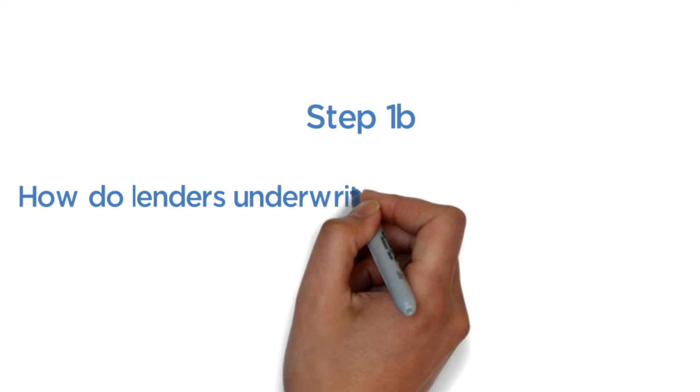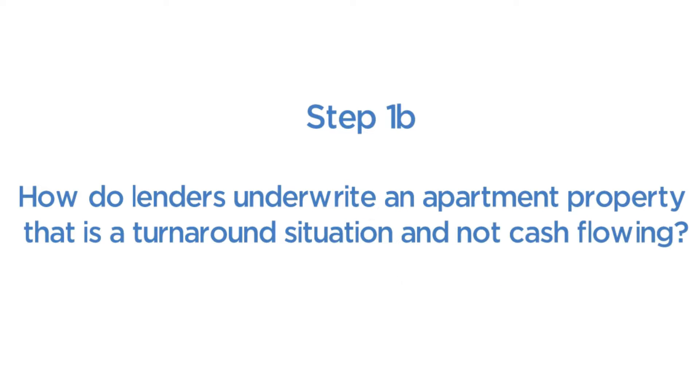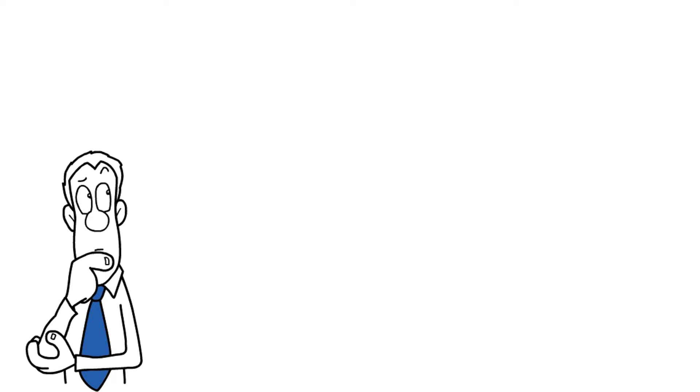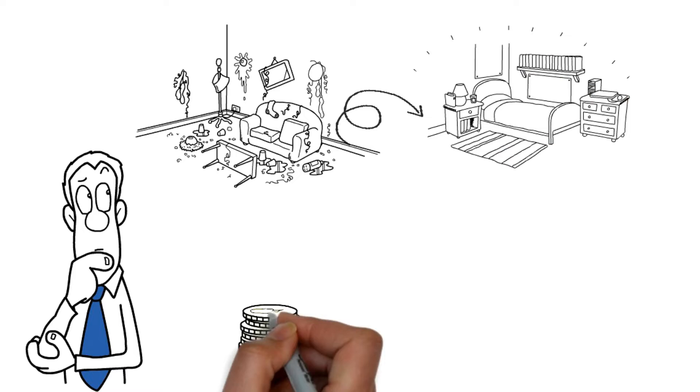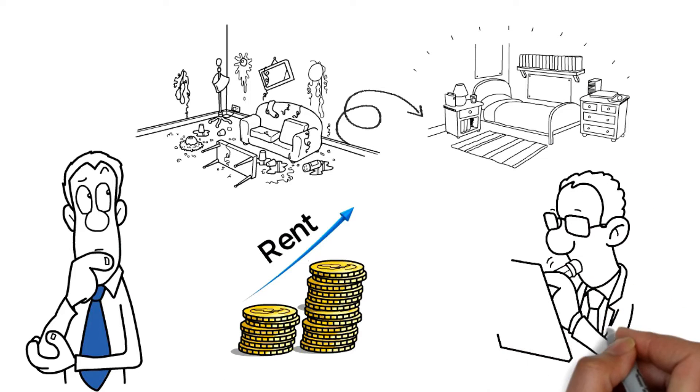How do lenders underwrite an apartment property that is a turnaround situation and not cash flowing? If you're thinking of buying an apartment to clean it up, increase rents, and turn it around, then it's important to know how the lender will underwrite this.